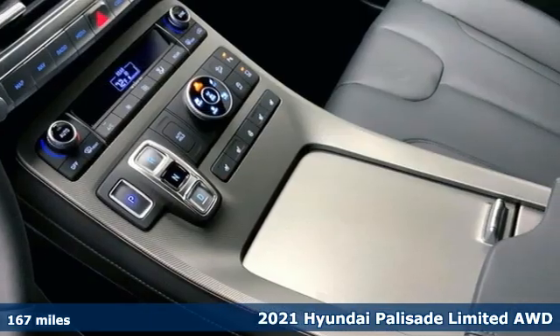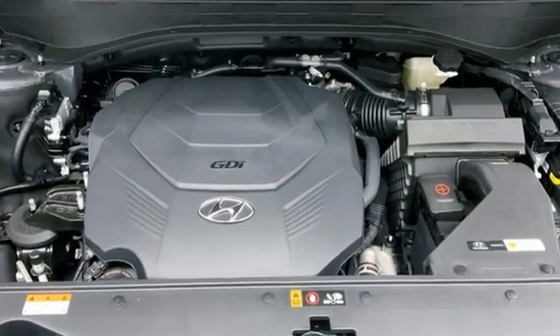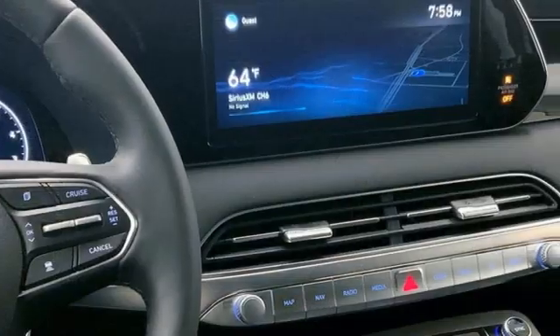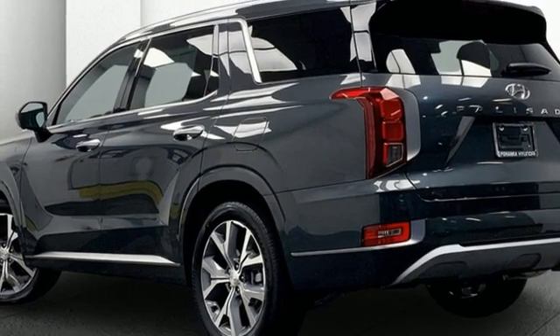Features include V6 engine, heated and ventilated leather bucket seats, integrated navigation system with voice activation, autonomous cruise control, dual zone climate control, and remote engine start smart device.